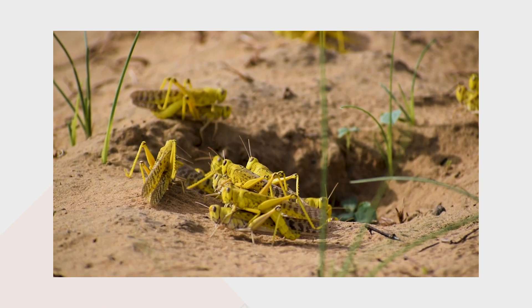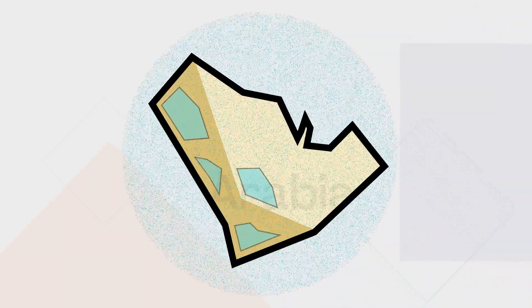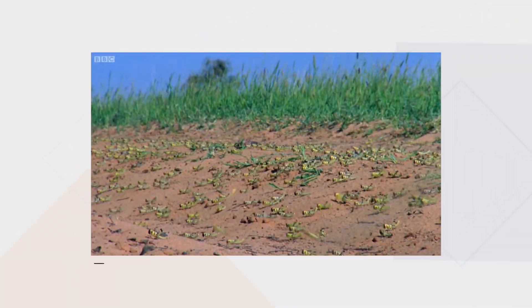In the right conditions, locusts can breed at an alarming rate. In 2018, a rare series of desert floods in the Arabian Peninsula transformed its previously arid landscape into vast lakes and created the perfect breeding ground.